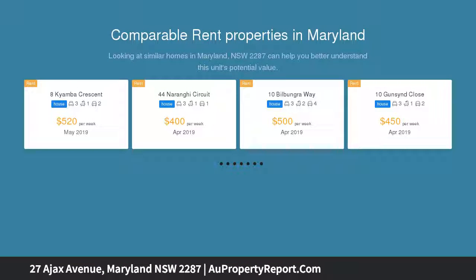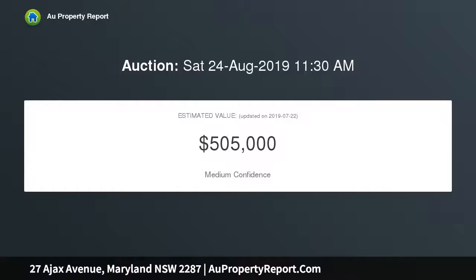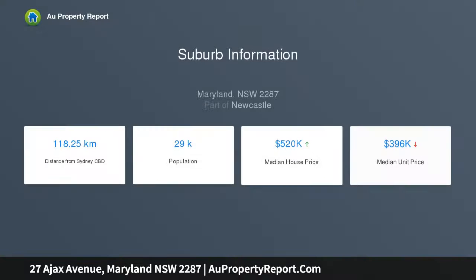Expect entertaining ease with a relaxed layout of grand free-flowing living zones that capture an airy, open feel, whilst also offering wonderful family retreats of their own. Perfectly configured for family-sized living, it's complete with a huge backyard that's fully fenced for children and pet safety, plus a double garage with drive-through access.